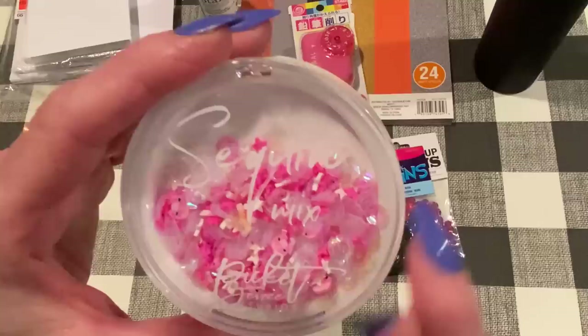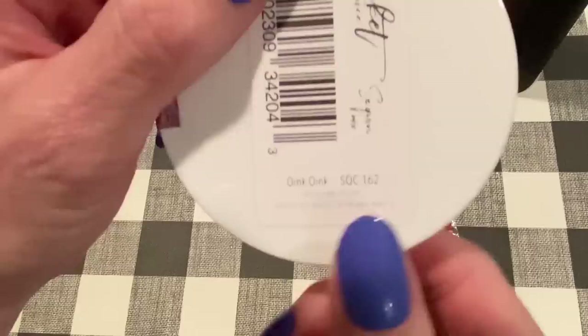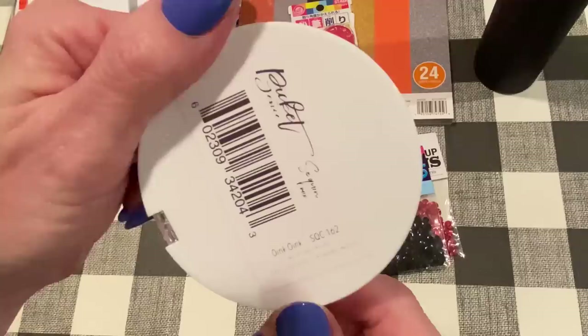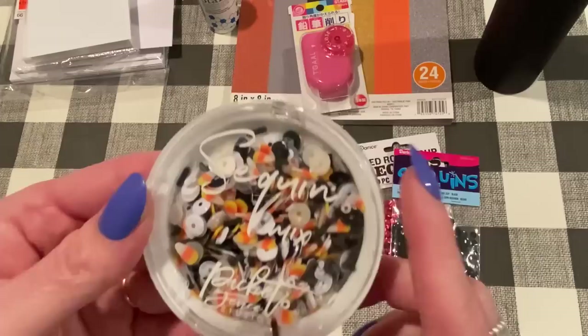And I got some pre-mixed sequins that are really fun. This one is called Oink Oink by Picket Fence Studios — Nicole, if you're watching, do you have this mix? It has little clay piggy faces. Oh my gosh, so cute! It comes with clay pig faces, pink stars, transparent sequins, white stars, and little sprinkles too. These are $4.99, which is a little high for what you get, but once in a while I like to get pre-made sequin mixes — and those pigs, I just love that.